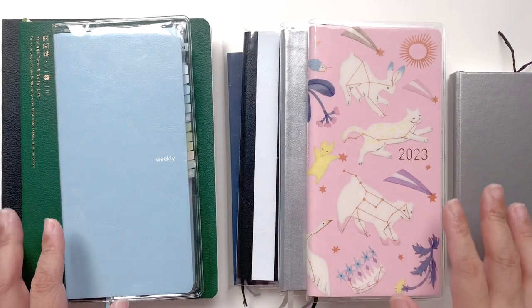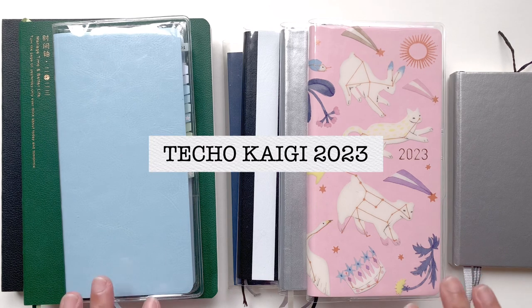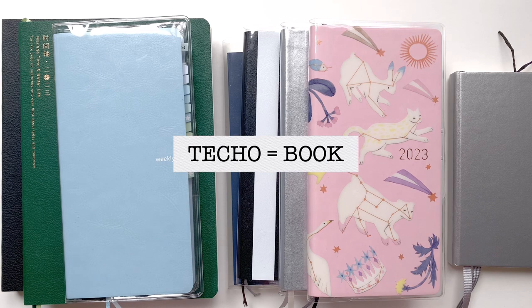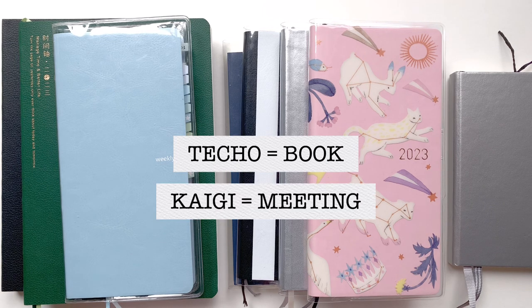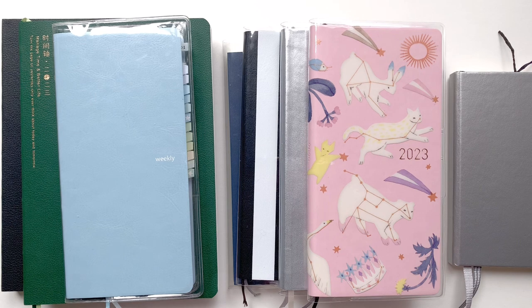Hello everyone, welcome back to my channel! Today we have the Techo Kaigi 2023. Techo Kaigi comes from the words 'techo,' which means notebook, and 'kaigi,' which means meeting — so this is a notebook meeting 2023. Notebook meetings are very important, especially if you have multiple planners, notebooks, and journals.